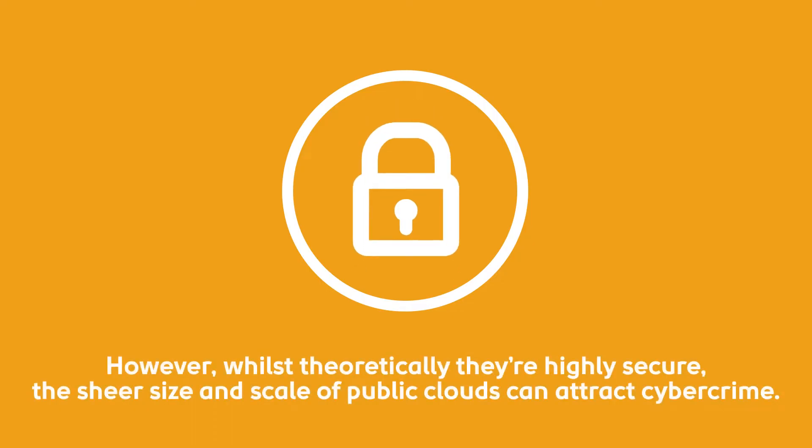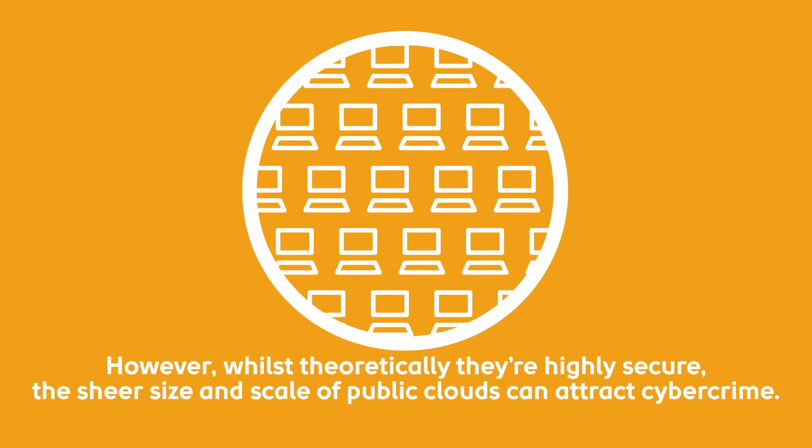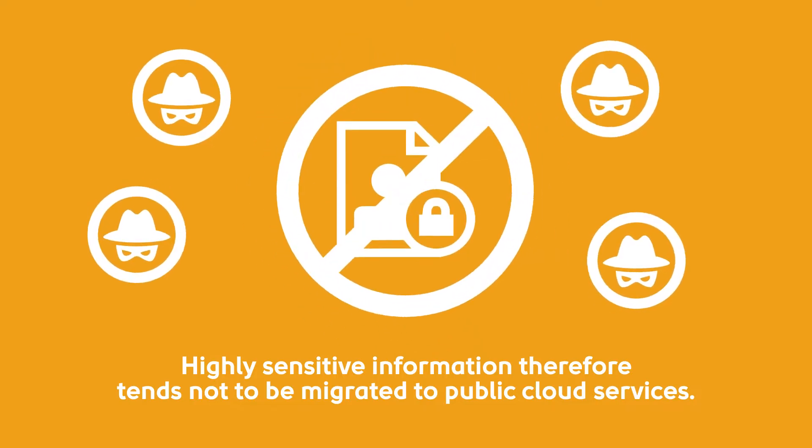However, whilst theoretically they're highly secure, the sheer size and scale of public clouds can attract cybercrime. Highly sensitive information therefore tends not to be migrated to public cloud services.